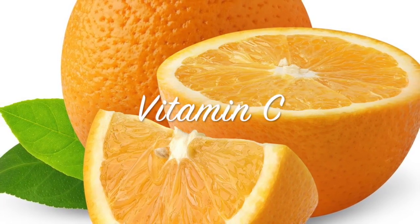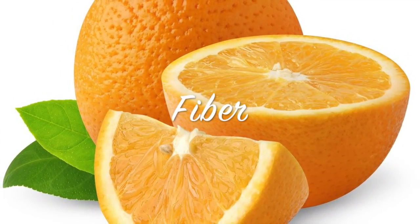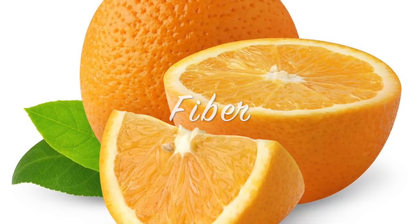Well known for being a good source of vitamin C, they're also high in fiber, especially if you eat the inner skin that surrounds each segment of the fruit.